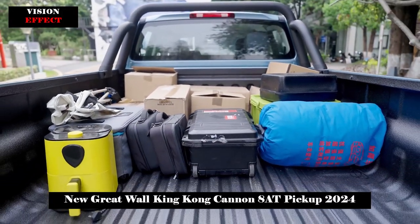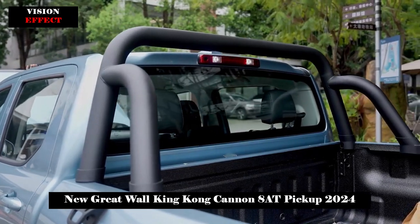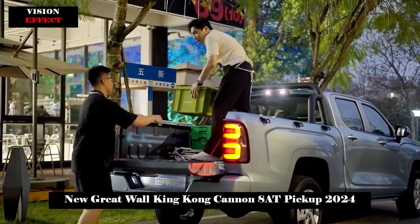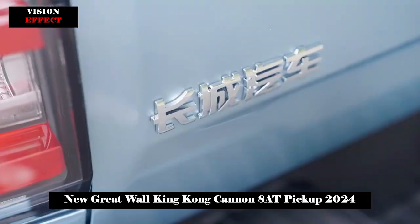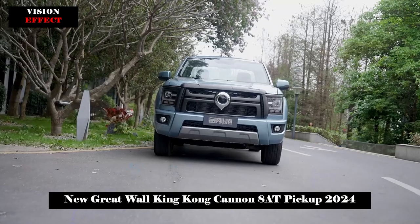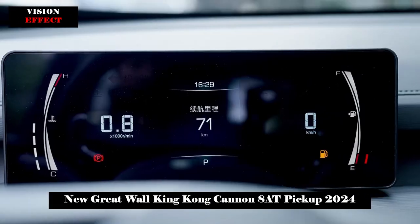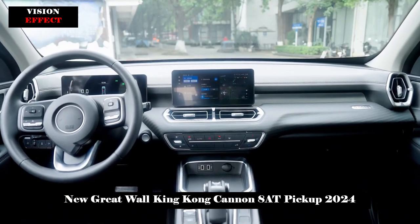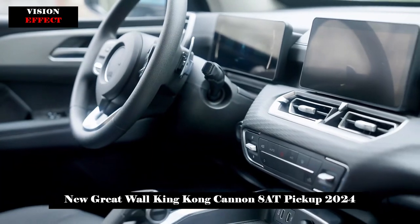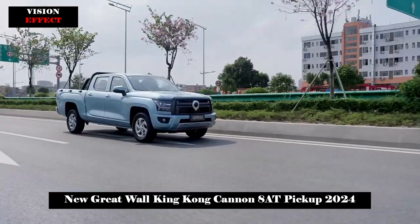The newly released King Kong Canon 8AT continues the classic design elements of the current model. The polygonal grille is paired with thick black stripes, creating a strong sense of power. The headlights connected to the front grille were darkened. The lower casing adopts a three-section design, with fog lights and air intakes having rough shapes, and the silver-gray skid plate on the front lip highlights the hardcore off-road style.